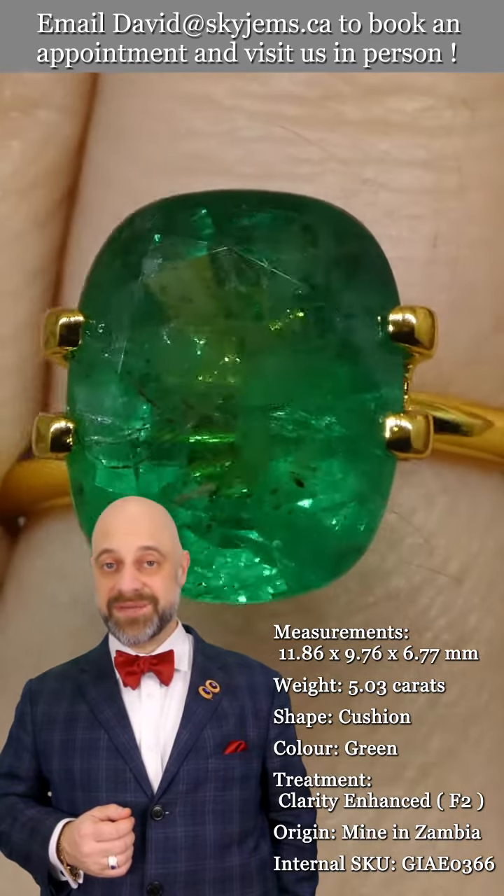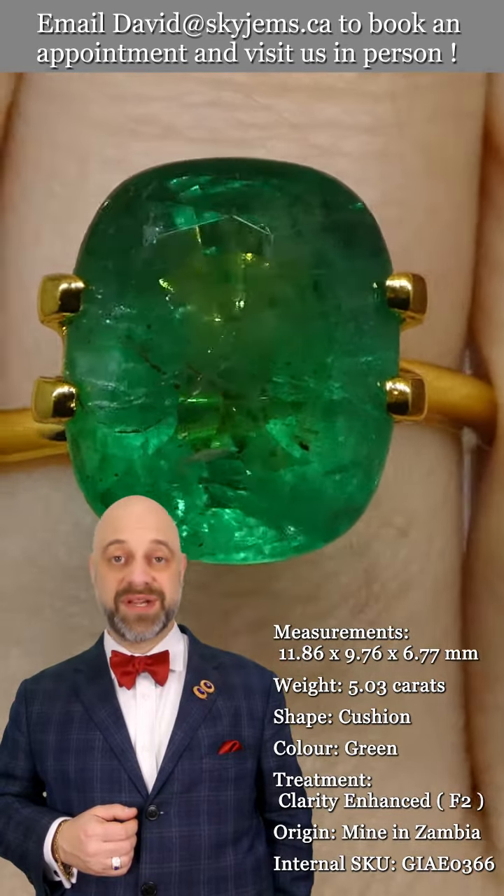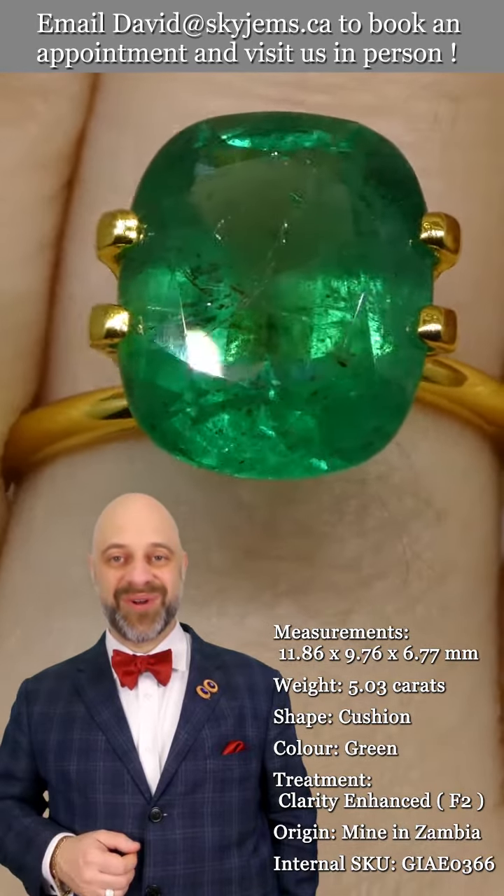Thank you all so much for watching. Have yourselves a great day, and please continue to tell your friends about Skygems.ca so we can continue to bring beautiful gems and gorgeous jewelry to wonderful people like you all around the world. Bye for now.